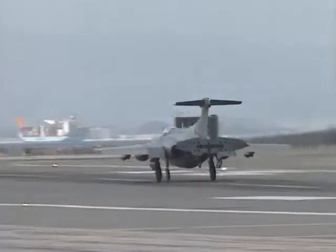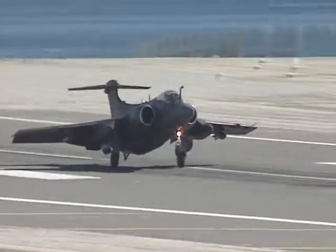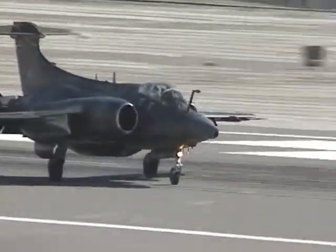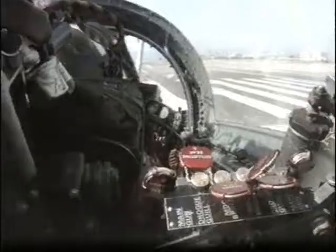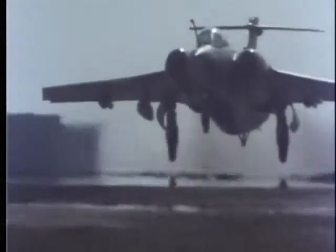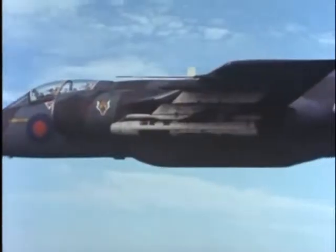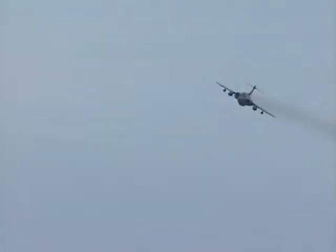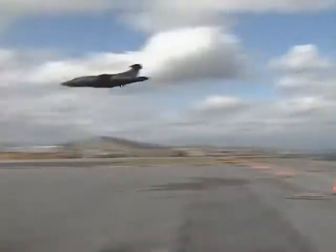For most of its long service the Buccaneers saw no combat, except for a handful of Buccaneers in the South African Air Force. It got its chance under British colors in the first Gulf War to show it was a true warbird. It was used very effectively as an electronics warfare aircraft, designating targets for RAF Tornadoes. It also had an opportunity to drop its own bombs. However effective the Buccaneer was in the Gulf, the airframe and design was aging, and the aircraft was retired by the mid-1990s.